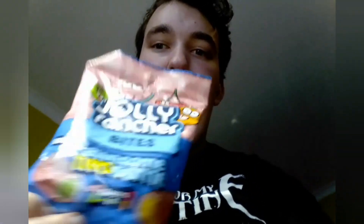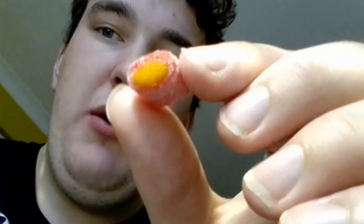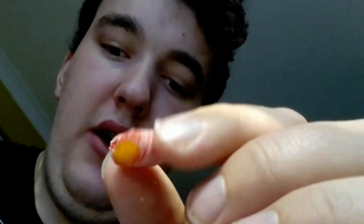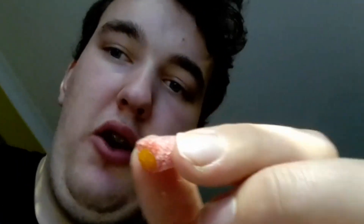I am going to open them up and try them. I have got here first — I think it is the Cherry and Orange one. They are quite small, smaller than what I thought, but you get quite a lot in the bag which is good because of how small they are. I am going to do the Cherry and Orange one first.